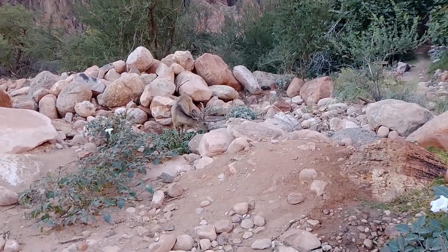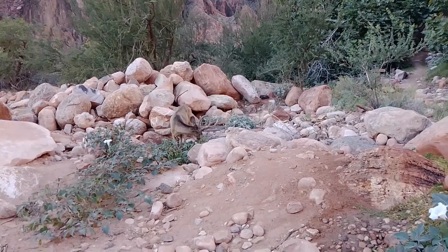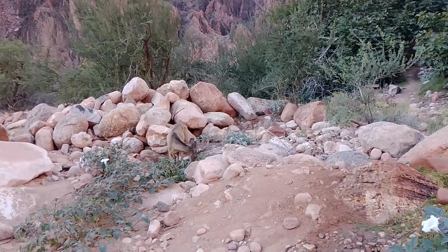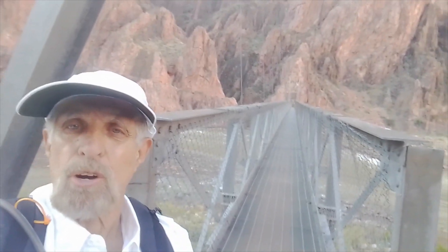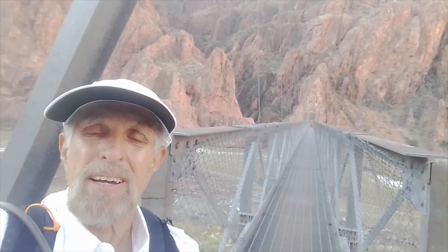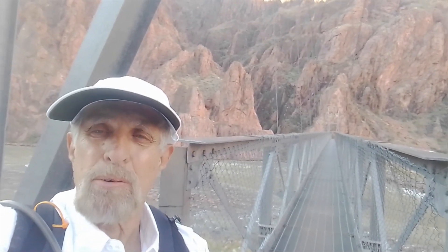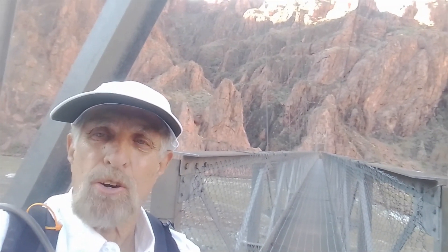Okay my friends, we are starting now the uphill back up to the top of Bright Angel. It is going to be a butt kicker, so I might as well get started. Here we are making a crossing over the Silver Bridge. This will likely be the last time I'm ever going to cross this bridge, so I think I will really enjoy it and film it all the way across.